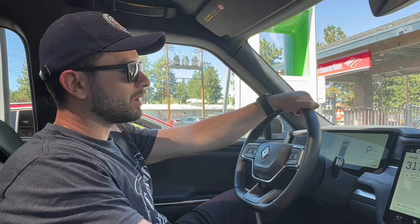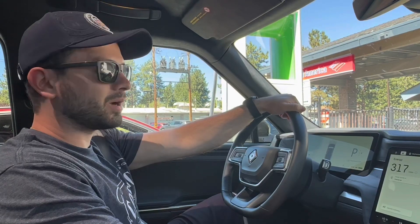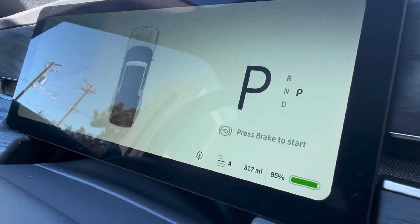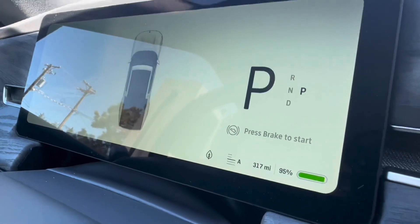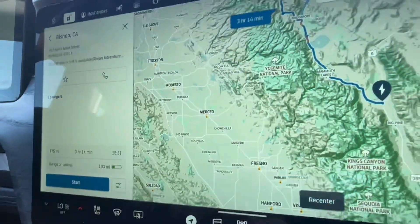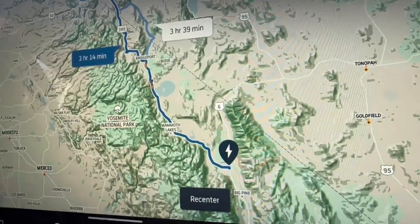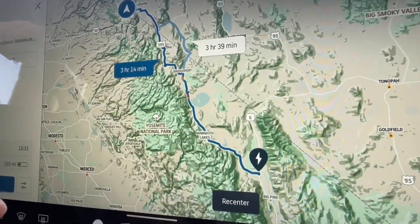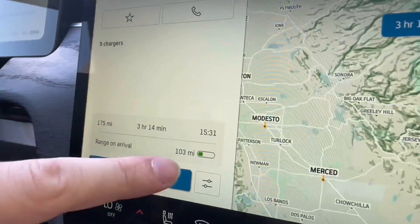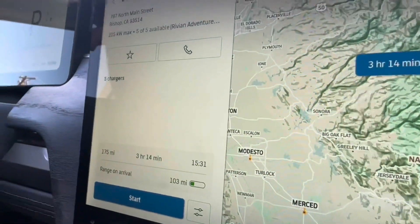Now we're on our way back to Los Angeles from Lake Tahoe. We're at the South Lake Tahoe Electrify America charging station, and we just charged up to 95% — 317 miles of range on conserve mode. We were also on conserve mode on the way here. Our first charging stop will be at the Rivian Adventure Network charger in Bishop, California. It says 175 miles to get there, and we'll have 103 miles of range left once we arrive.